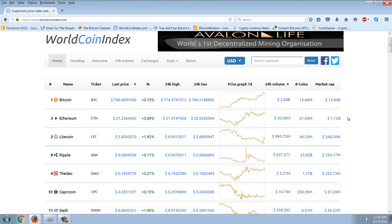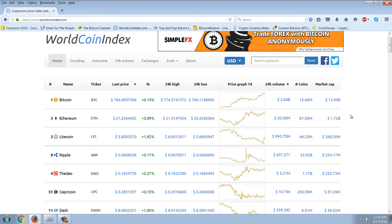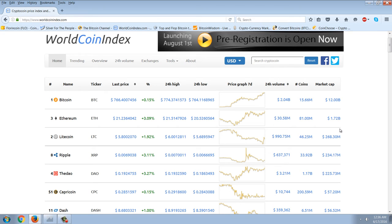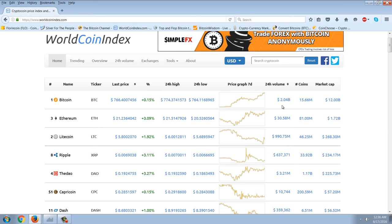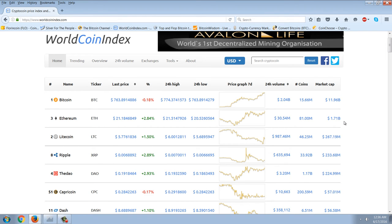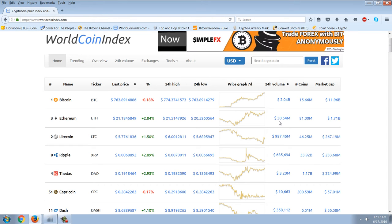Ethereum, which is one that I did not think would go as high as it has, is trying to push towards that $2 billion market cap, which is unbelievable. And then you have Litecoin coming in third. A fascinating observation here is the 24-hour volume as a percentage of the market cap. With Bitcoin, with a 24-hour volume of $2 billion, the daily volume is actually one-sixth of the market cap. But if we drop down to Ethereum, with a $1.7 billion market cap, we only have $30 million of volume in a 24-hour period.